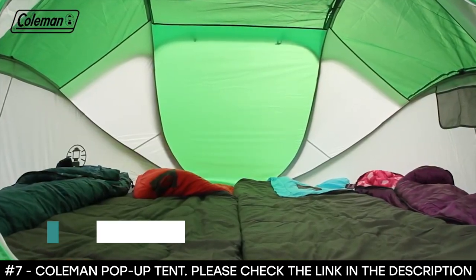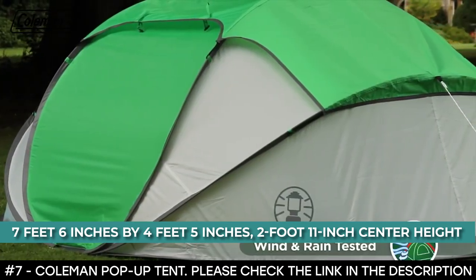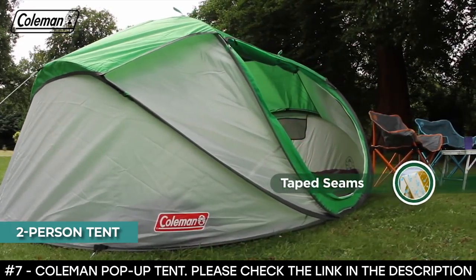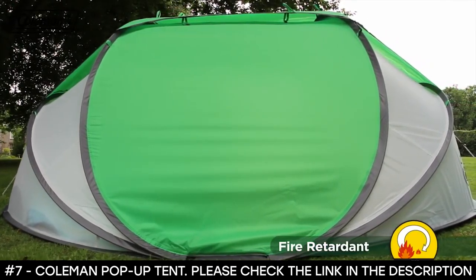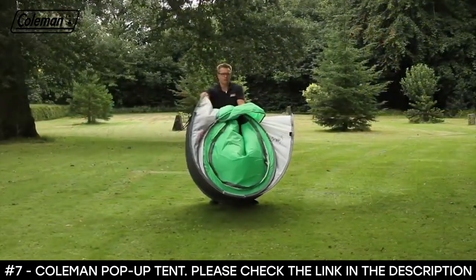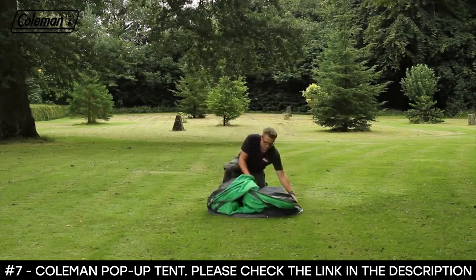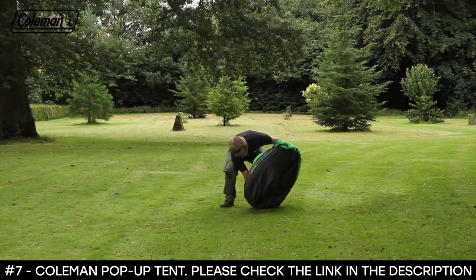This tent measures 7 feet 6 inches by 4 feet 5 inches with a 2-foot 11-inch center height. This pop-up tent is a two-person tent that folds flat for simple storage and is lightweight for easy portability. To take it down: remove the pegs, gather the tent poles at the top, lift on its end, then push down and tuck in the sides. Pull over the elastic strap and you're ready to put it back in the bag.